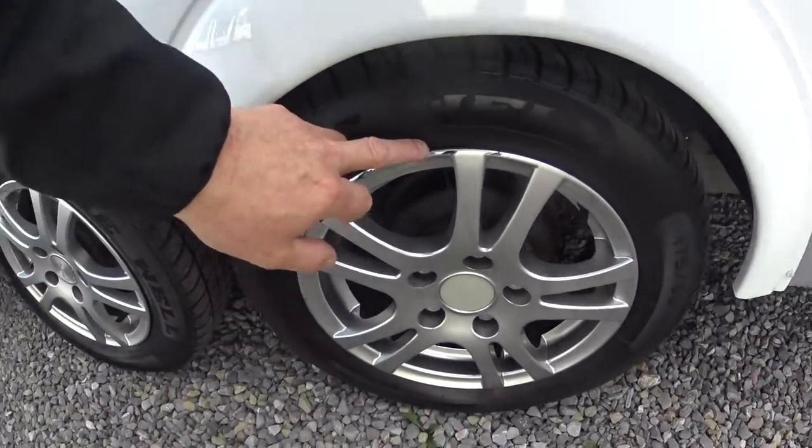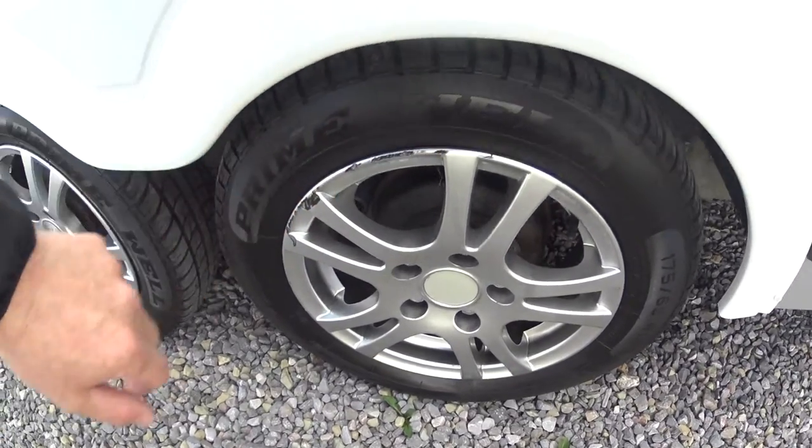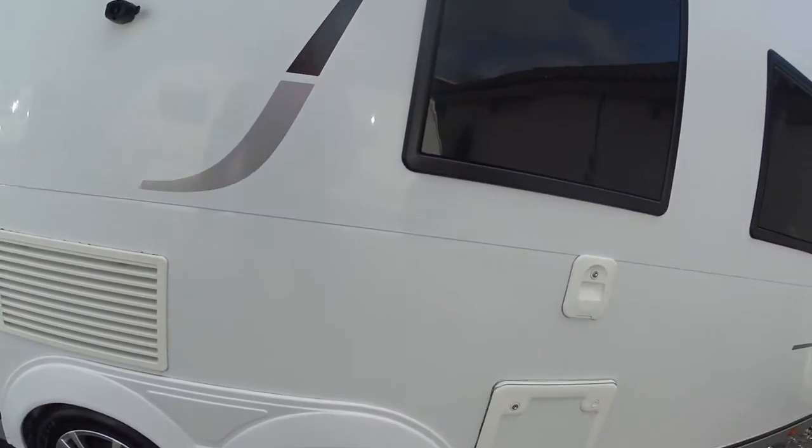Alloy wheels all the way around. This one has got a slight curb mark on it — can you see that one there? It'll look better once we get the black off.